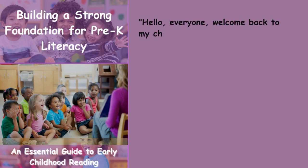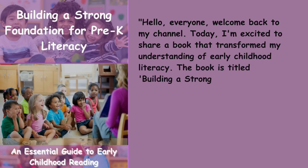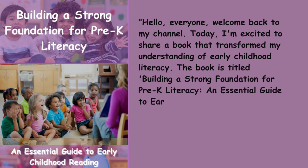Hello, everyone. Welcome back to my channel. Today, I'm excited to share a book that transformed my understanding of early childhood literacy. The book is titled Building a Strong Foundation for Pre-K Literacy: An Essential Guide to Early Childhood Reading.